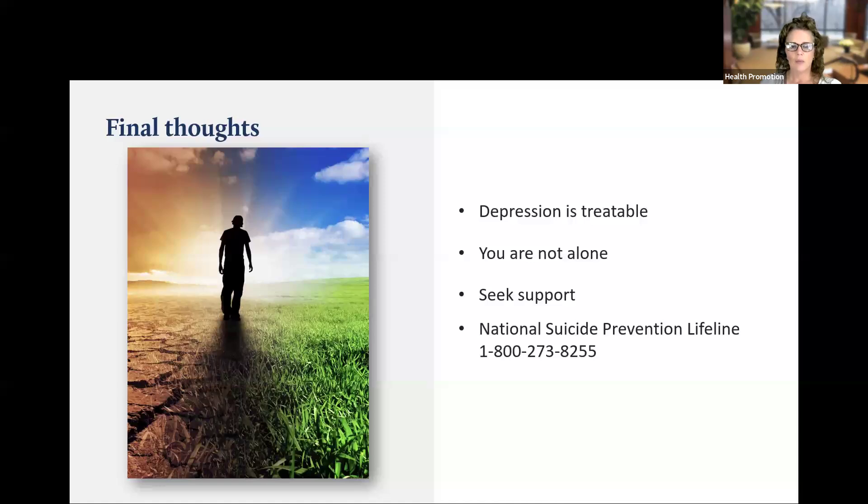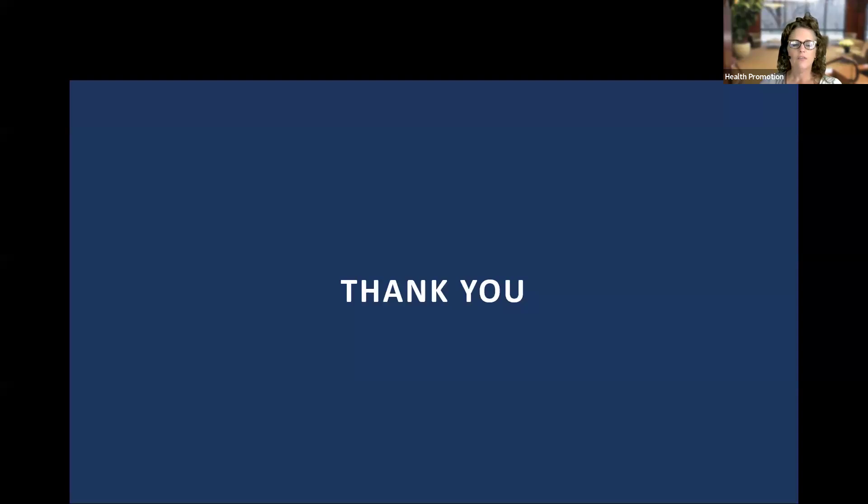Depression is treatable. Talk with your doctor if you have concerns about depression or where you place yourself on the mental health continuum. You are not alone — seek support from your friends, family, or even your employee assistance program if your employer offers one. If you have thoughts that you would be better off dead or of hurting yourself, please contact your doctor or call or text 988 for the Suicide and Crisis Lifeline, or chat at 988lifeline.org. Thank you for spending a little bit of your day with me, and be well.